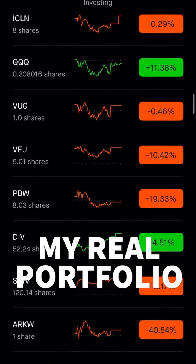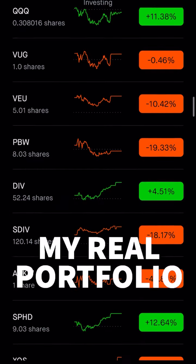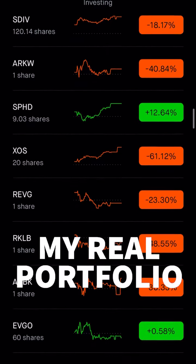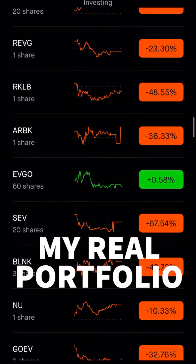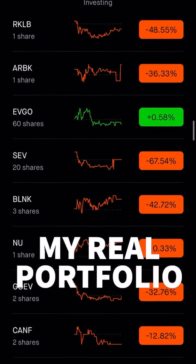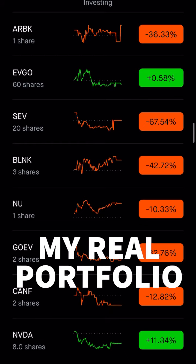We now move into my dividend stocks, my high dividend stocks, and then we come down to my newest investments: REV, RKLB, AR, BK, EVGO, SEV, Blink, Nu.